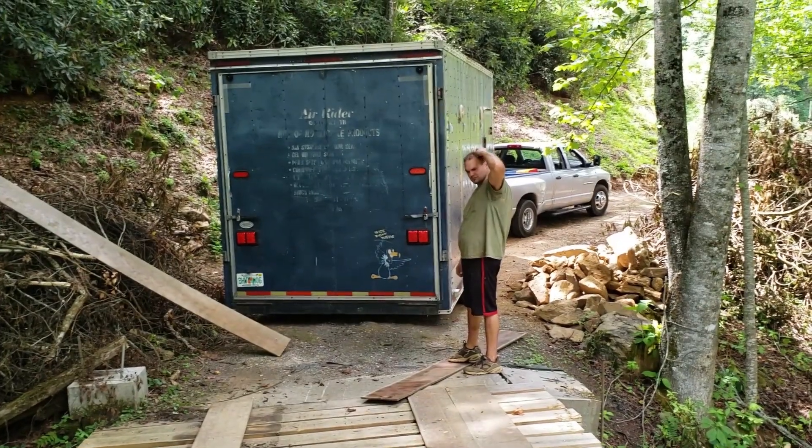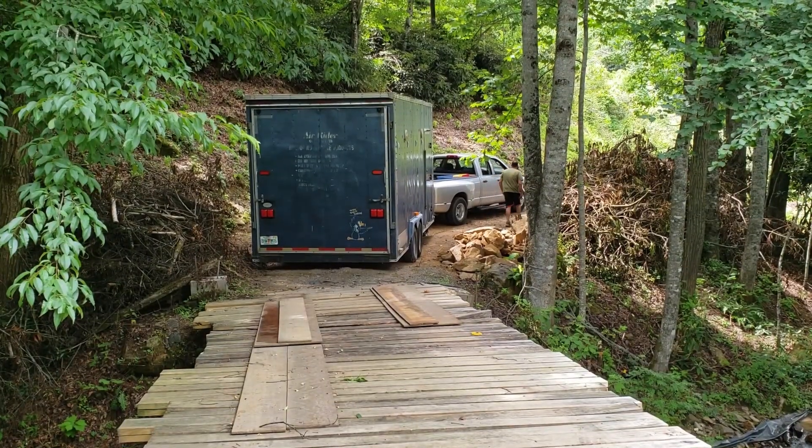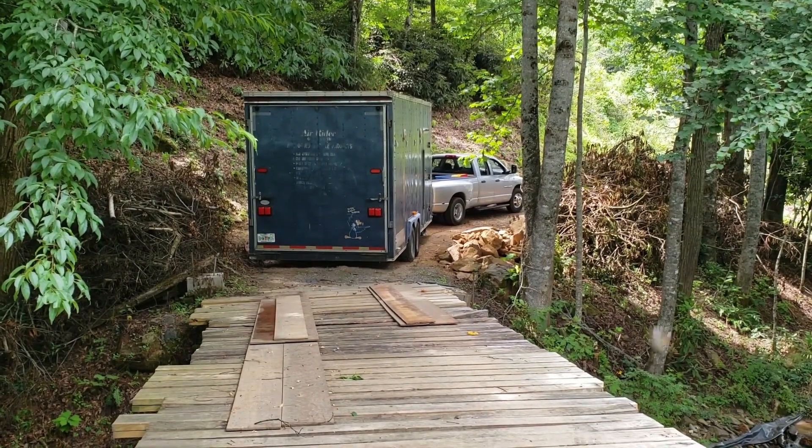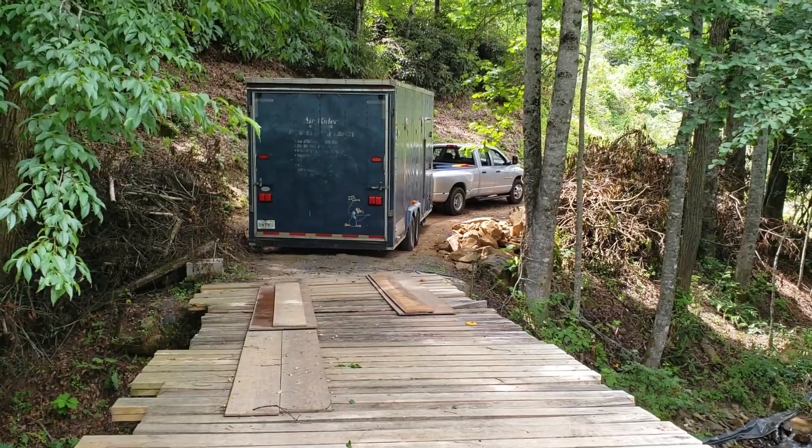Now that we have the trailer here, we'll be able to work on the bridge. We had a laugh about it, and now we can actually move on. But that was actually a really scary moment.